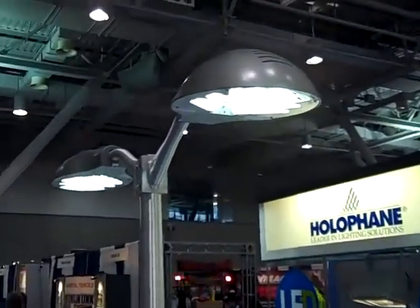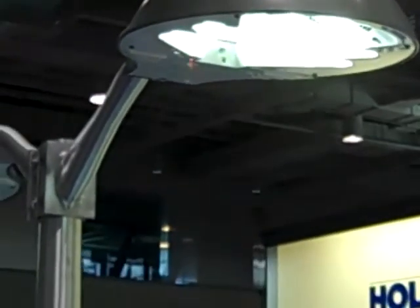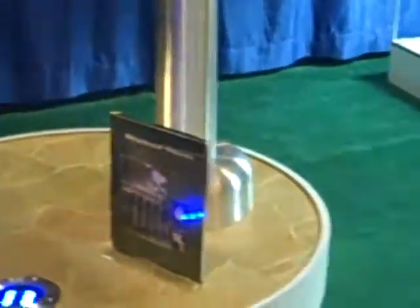Right here we've got our Legend LED roadway luminaire. This product will come up through near 200 watt equivalent. It's designed to have very good coefficient utilization on the roadway, utilizing prismatic glass technology to protect the LEDs.